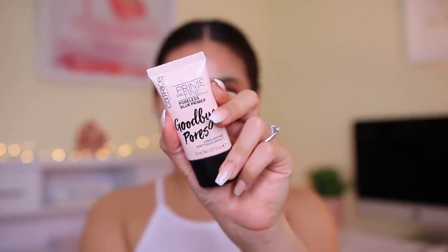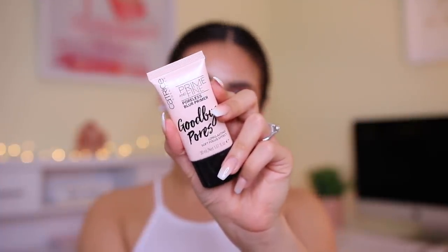If you guys watched my recent April favorites, you know I've been loving the Catrice Prime and Fine Goodbye Pores Primer. This literally fills in your pores — it smooths out my skin so freaking nicely. It's crazy. So I'm going to apply this on my T-zone. It doesn't really help with oil control, but for smoothing out your skin and giving you that really soft look, it's so nice. I like to focus this where I have larger pores.